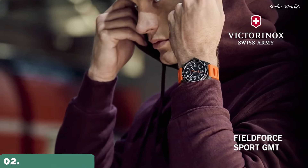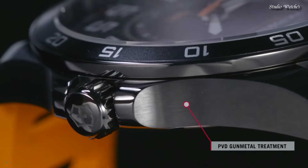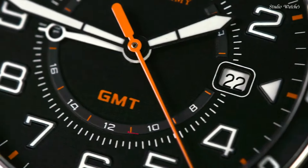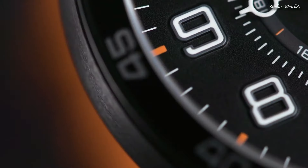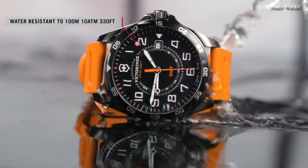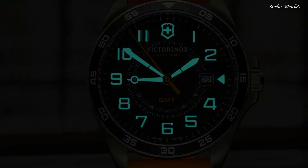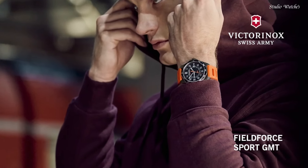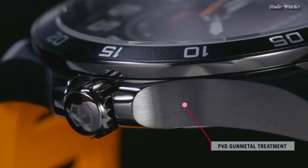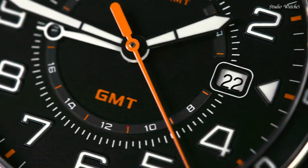Number 2: Victorinox Field Force Sport GMT Quartz Watch. Gunmetal PVD stainless steel case with an orange rubber strap, fixed gunmetal PVD bezel with a black ring. Dial type: analog, quartz movement. Scratch-resistant sapphire crystal, solid case back, round case shape. Case size: 42 millimeters, case thickness: 11 millimeters, bandwidth: 21 millimeters. Water-resistant at 100 meters (330 feet).